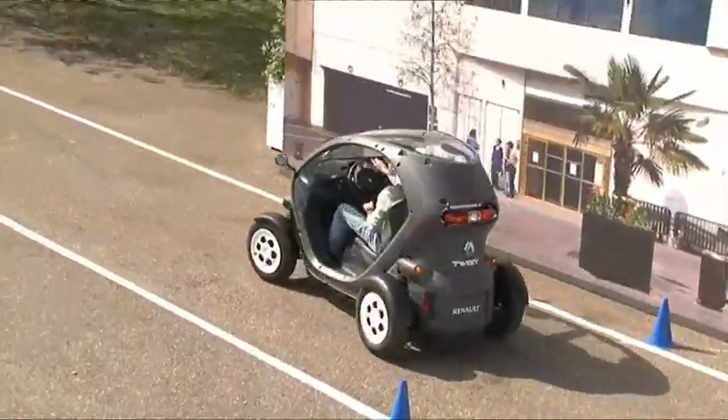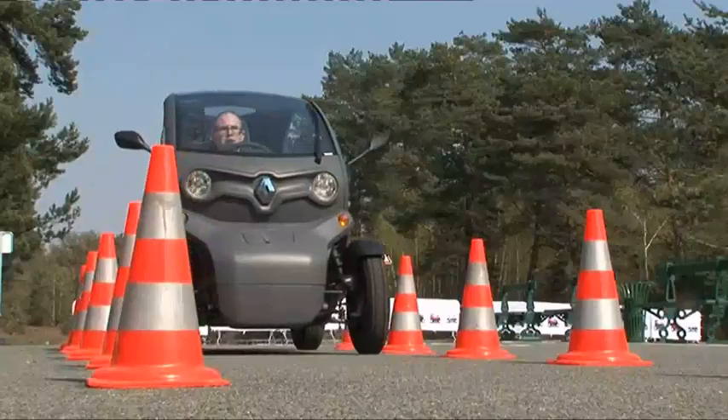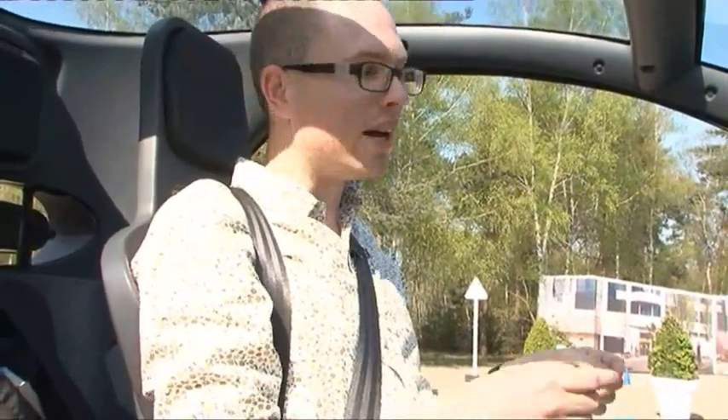Its 15-kilowatt electric motor sits under the passenger seat and gives a top speed of 47 miles an hour — but that's not the best bit. The best bit is that it actually goes on sale later this year and will cost just £7,000. Admittedly that is entry-level car money, but for the city I genuinely think this makes more sense.